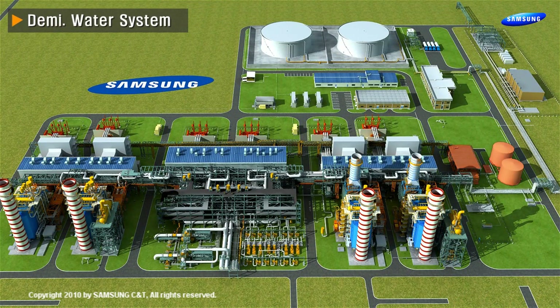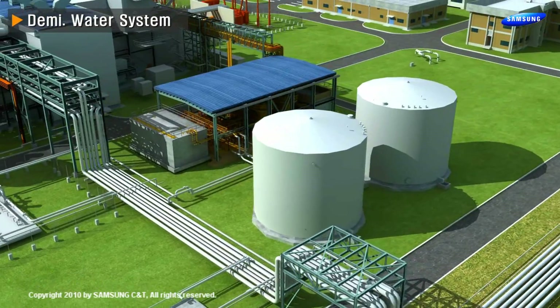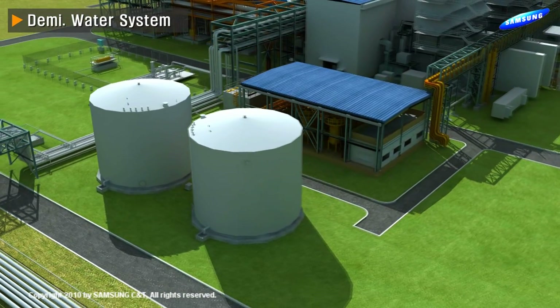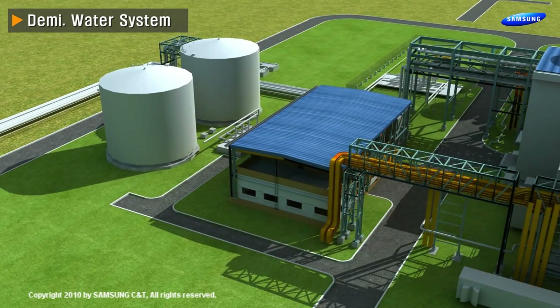Demi water system. This plant receives distilled water from a desalination plant and produces demine water and makeup water in order to generate steam. Two trains with 100 ton per hour capacity demine water plant are built with two demine water tanks.